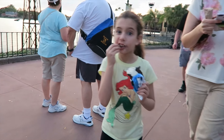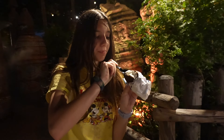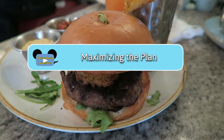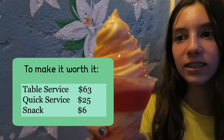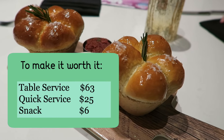The plan is great if you have kids 9 or under. If you have kids over 9 but under 21, they get charged the adult price but cannot take advantage of the included alcoholic drinks, and might not eat all the food. To make the plan worth it, you want your snacks to be at least $6, quick service meals at least $25, and table service meals at least $63.